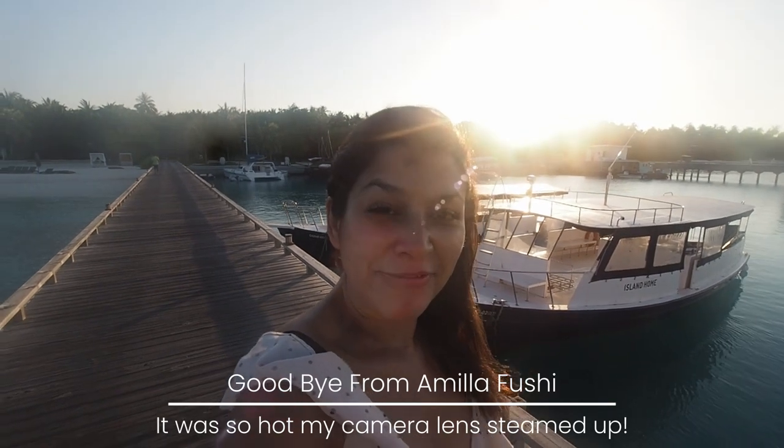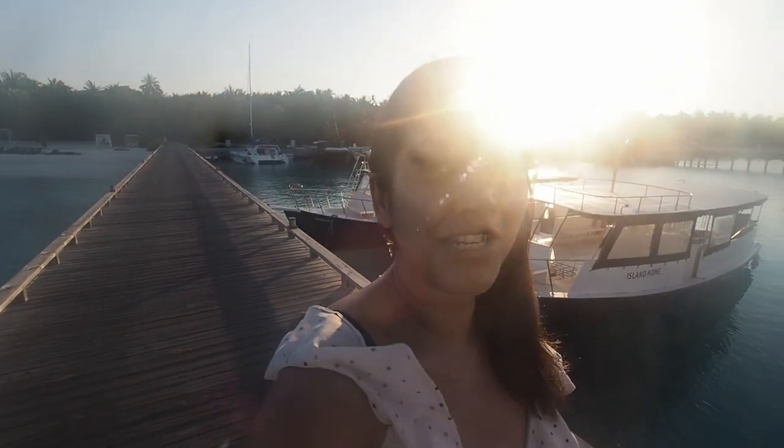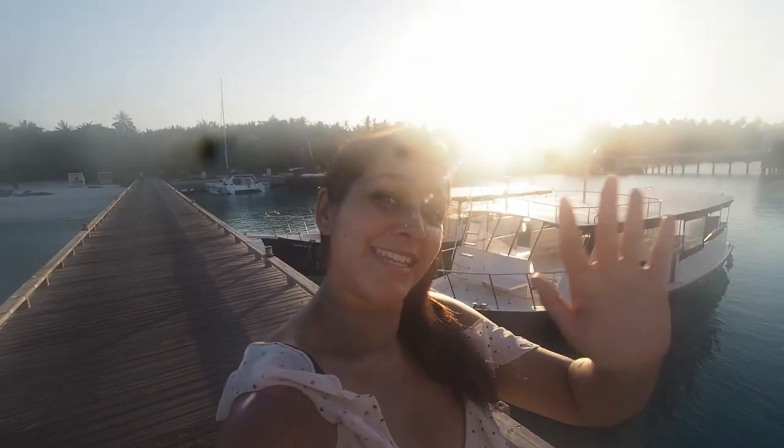So it's bye bye Maldives — we're leaving Mila Fushi now on a little boat followed by a seaplane. But it has been the most amazing trip, epic in every way — all of India, then on to the Western Maldives, and then finishing at Mila Fushi. I love this place, it's amazing. See you later!